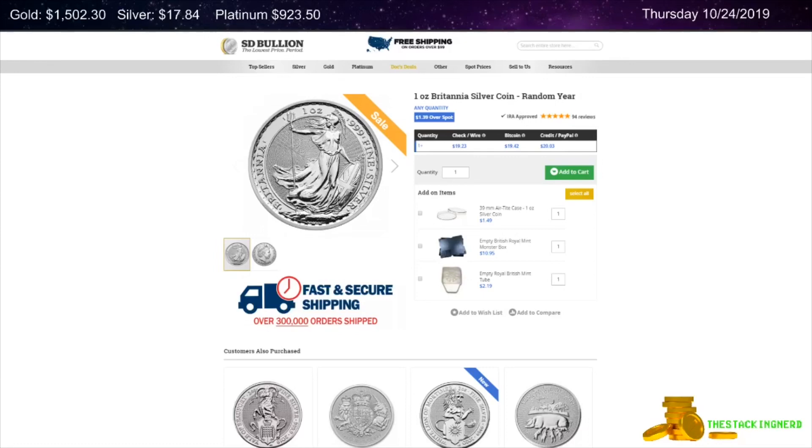Today gold is up $6.80 to $1,502.30 per ounce. Silver is up $0.19 to $17.84 per ounce, and platinum is up $2.10 to $923.50 per ounce.